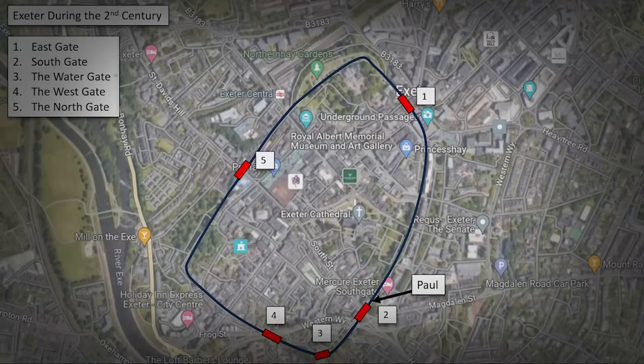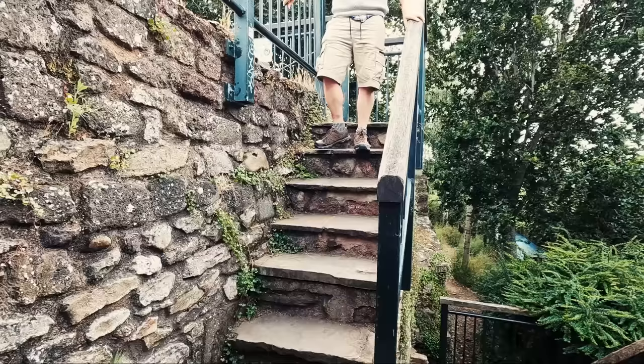I've just crossed one of the many gates — or what would have been one of the gates — and for the first time, and probably last time today, I can actually walk on top of a bit of the wall. Here we are — about 10 yards in total.